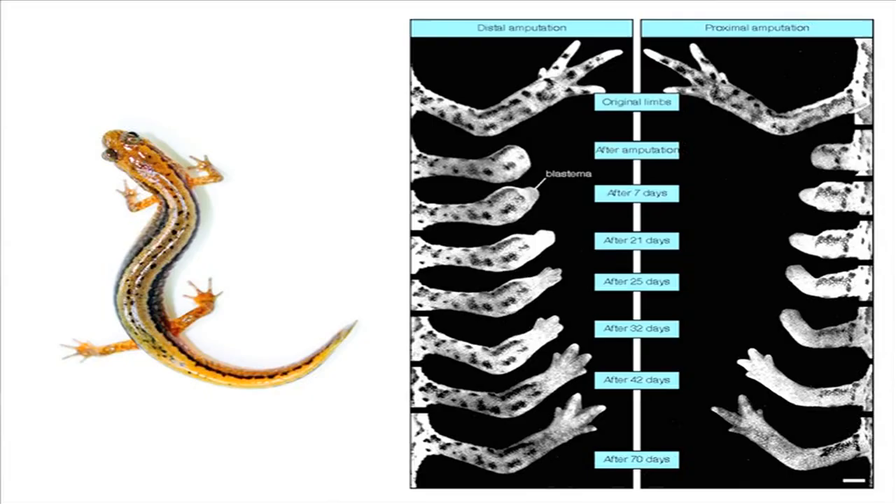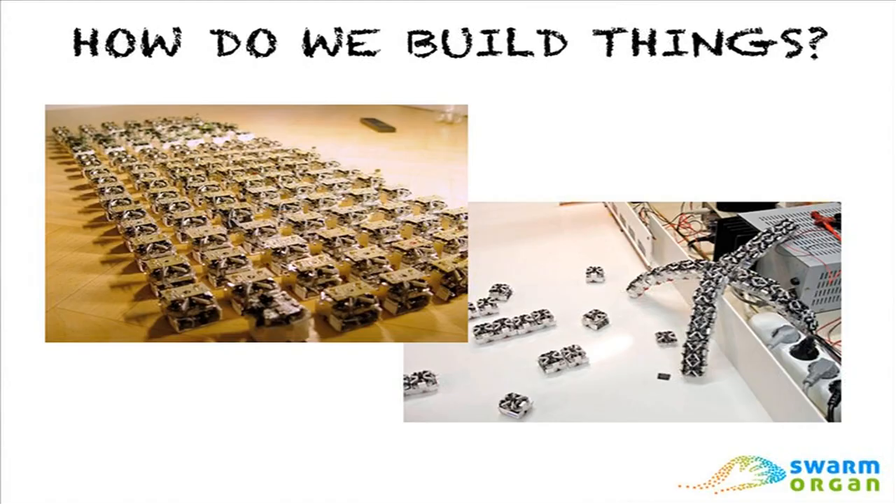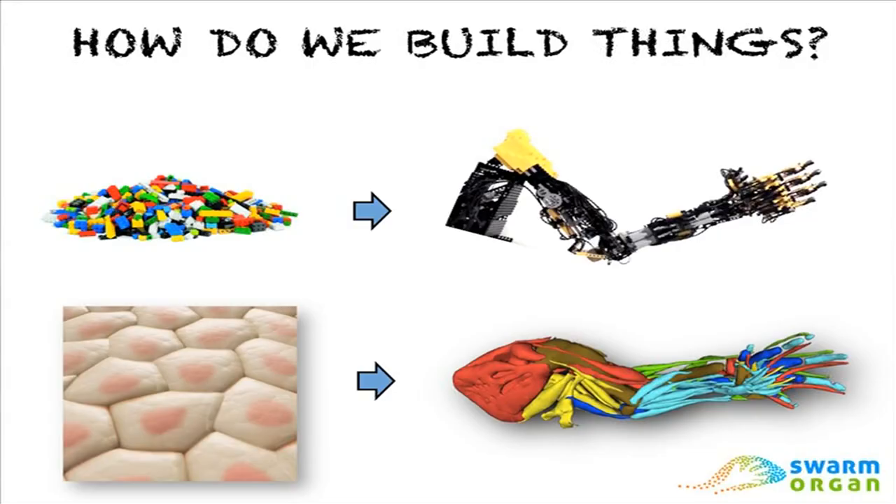How are we and the Swarm Organ Project trying to understand this? We're building computer simulations of this process, cell by cell, where we consider the cells like little robots. There's a big parallel between the robot technology and the biological situation. Now, it would be a very cost-ineffective way of building a car — but if you could actually build these swarm robots, the last thing you'd probably want to build is a car. The limit is your imagination. You've created an organic, flexible, fluid, dynamic material that could create things we haven't even thought of before. In the Swarm Organ Project, we're as interested in how the real biological system works as how the technological system works — we consider them to be two examples of the same underlying organisational principles.